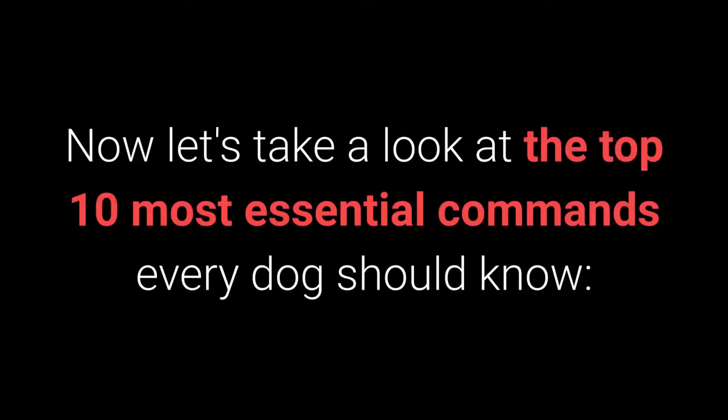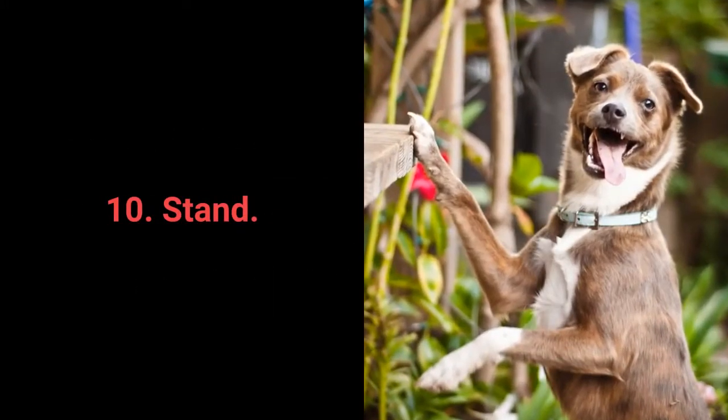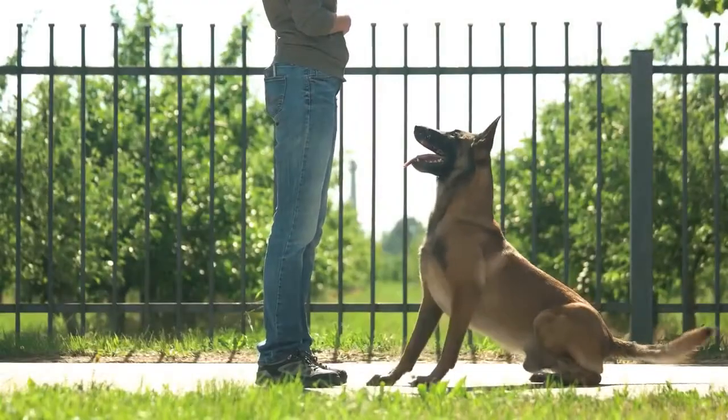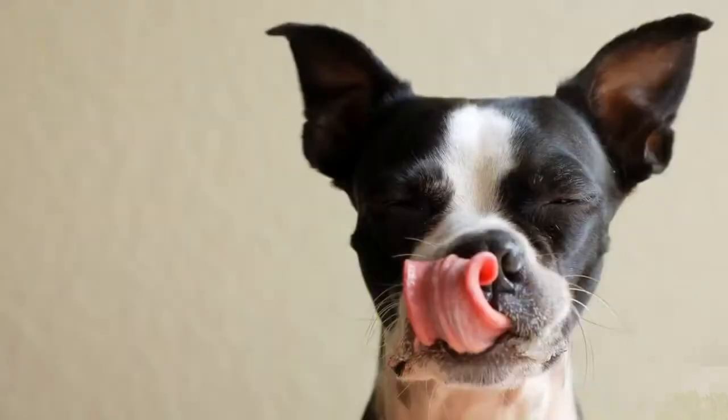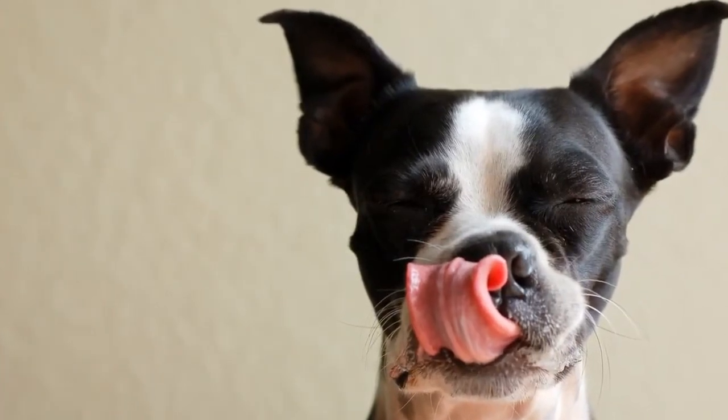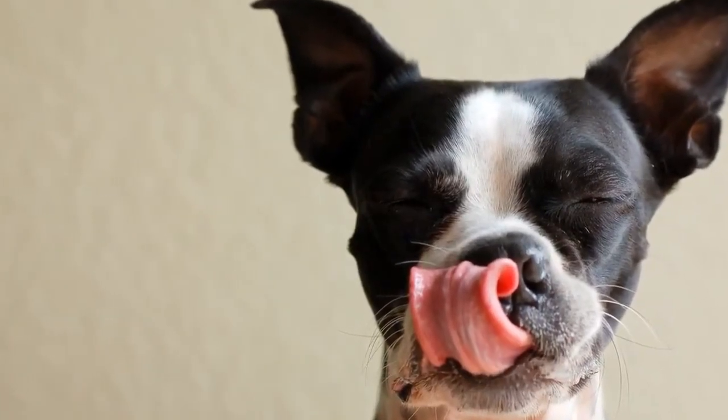Now, let's take a look at the top 10 most essential commands every dog should know. Number 10: Stand. Teaching your dog the Stand command doesn't require any special techniques. You need only treats that will entice your dog to get up from their sitting or lying down position.